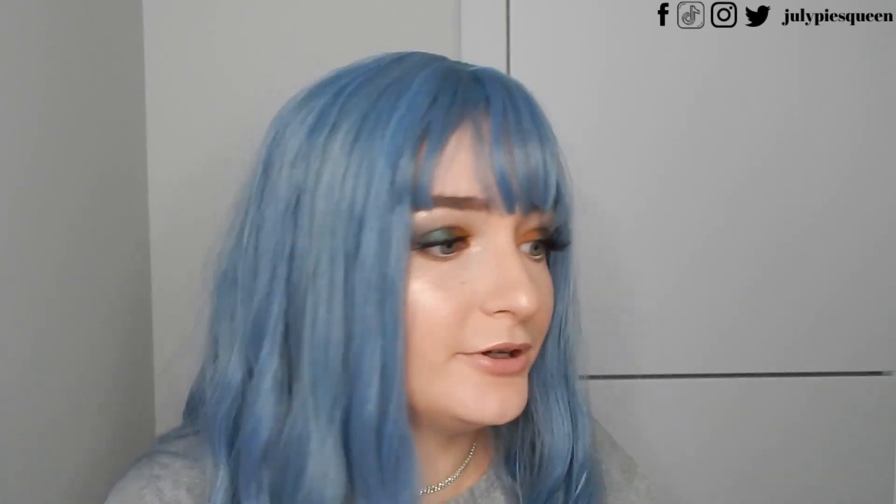Obviously today is not makeup. I do makeup content and I ended up buying myself wigs from Shein.